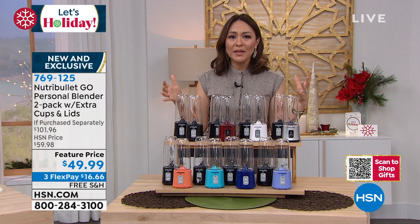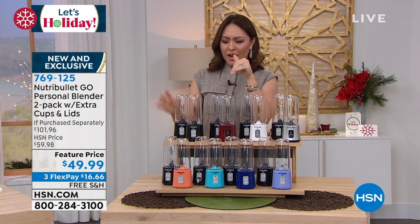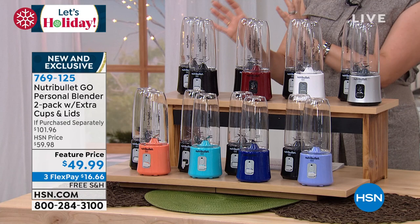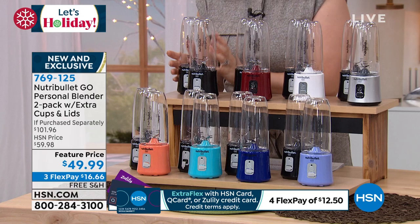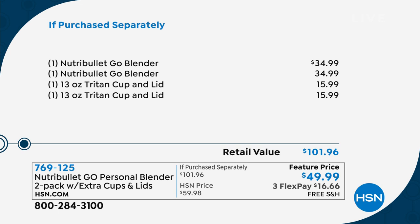Why we have something special from Nutribullet: I went to their website today — the portable Go is going for $34.99 on the Nutribullet website. If you wanted to add another cup, that's another $15.99 add-on. Look what we're doing today — item number 769125. You're getting two of the personalized blenders from Nutribullet for $34.99, and we're throwing in the additional 13-ounce cup with the lid — two of them. This is a buy-one-gift-one, keep-one, or two different gifts — getting one and the other one for free.